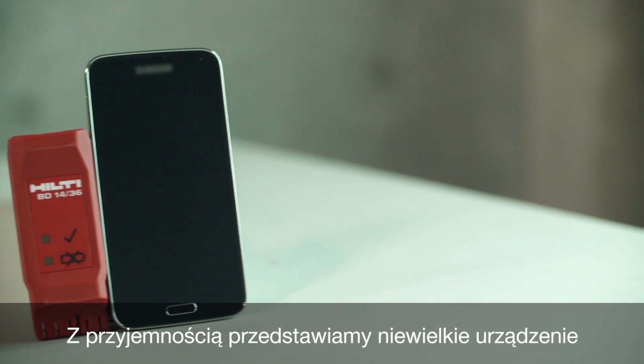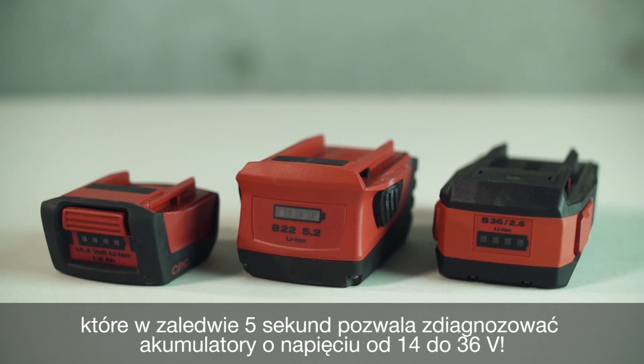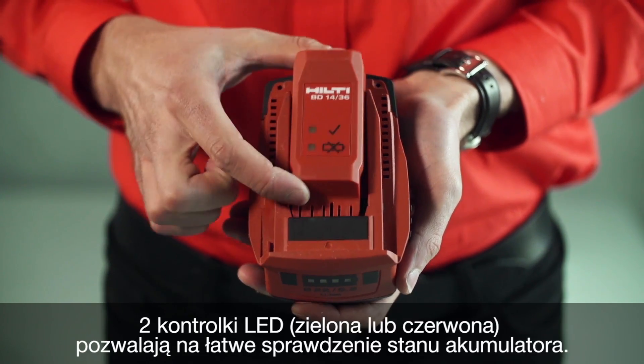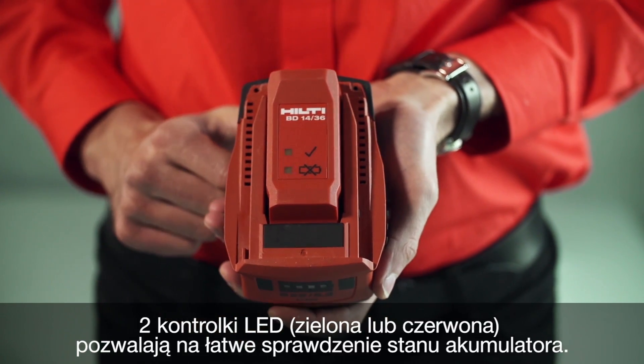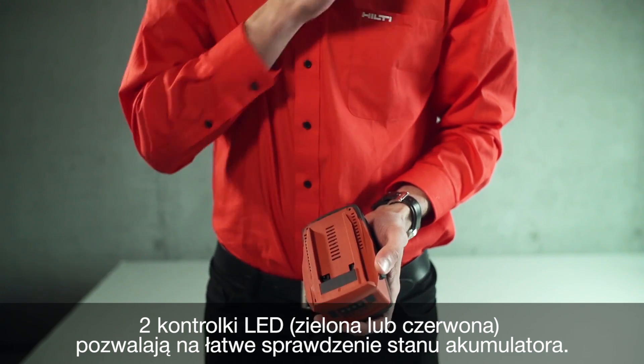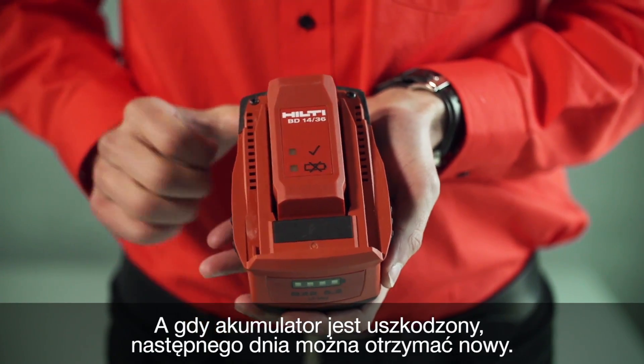We'd like to introduce a pocket-size device which allows you to diagnose batteries from 14 to 36 volt in just 5 seconds. By simple indication with two LED lights — green or red — you can check if the battery is broken, and if it is, you can receive a new one on the next day.